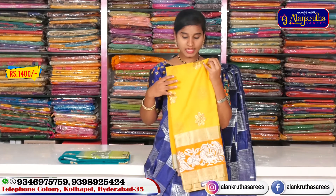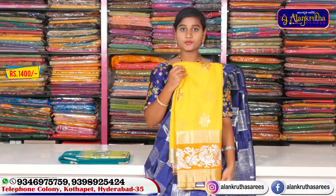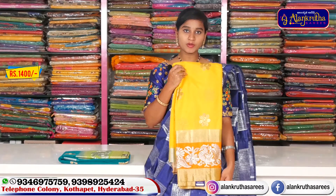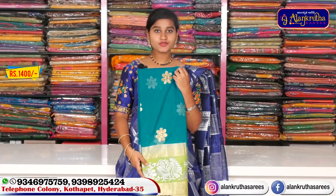We also have contrast blouse options. The size is priced at around 1,400 rupees, which is quite a reasonable price. It also features a very precise and attractive color scheme.